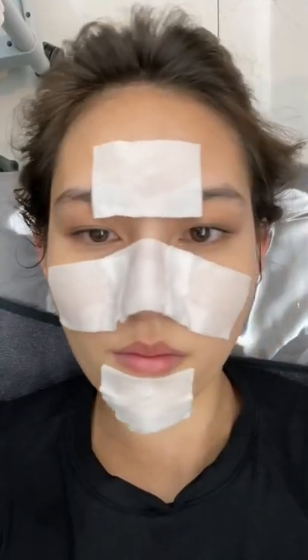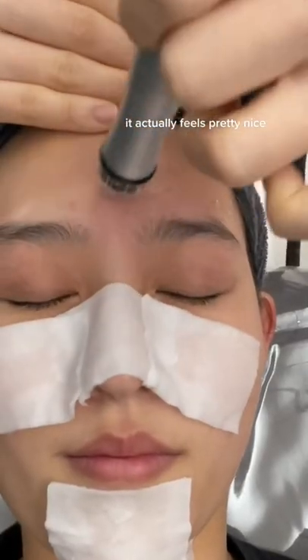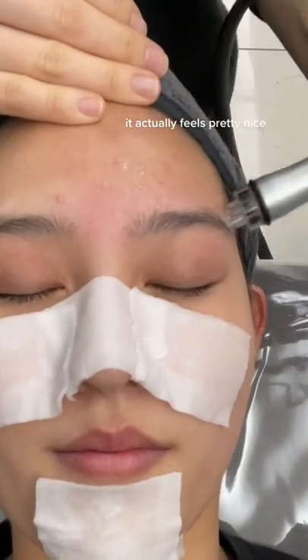First, she applied an exfoliating toner and then used a water-based serum and a suction device that's used to gently remove dead skin cells.